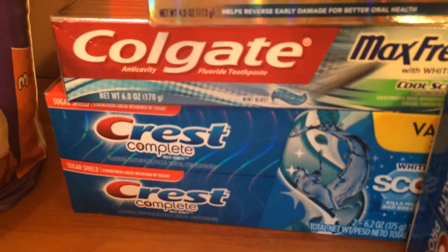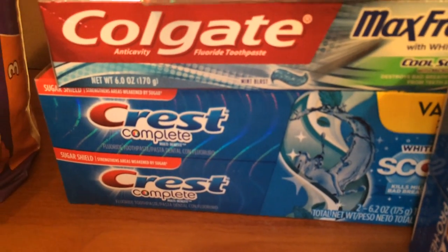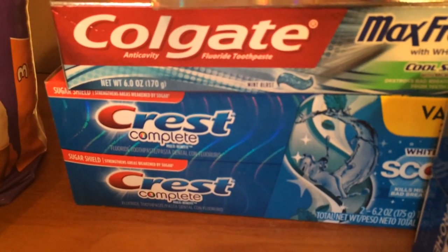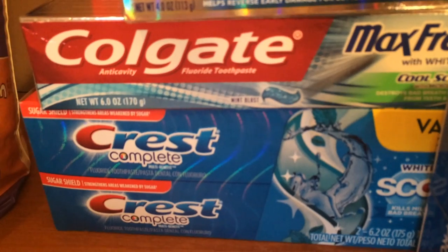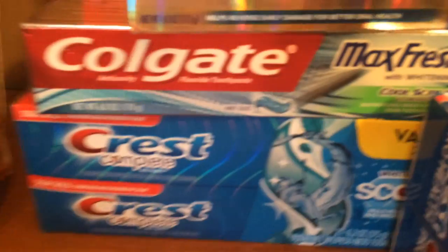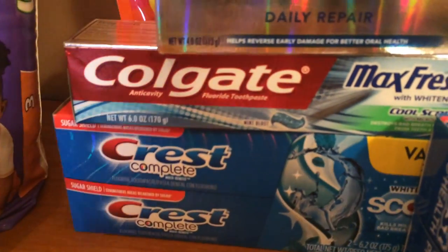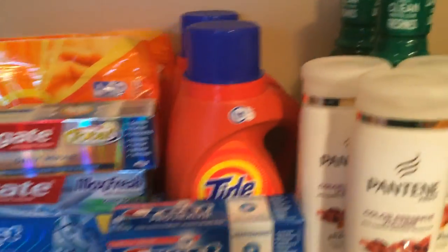Again I bought one of the Crest twin packs at $6.99, used the $1.50-off coupon from today's insert, paid the balance, and got a $2 ECB back. Not super cheap but it's something I wanted in my stockpile — and these are the big tubes, by the way — so it was well worth it.